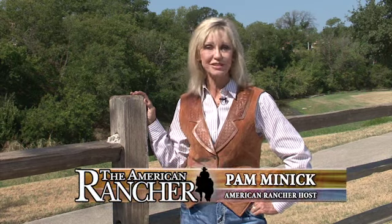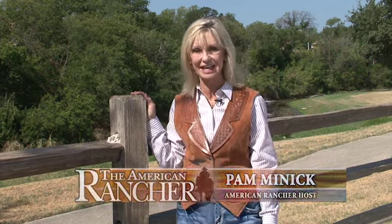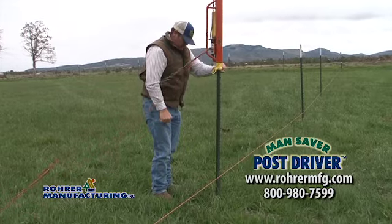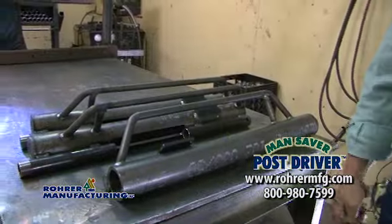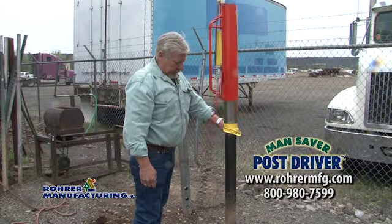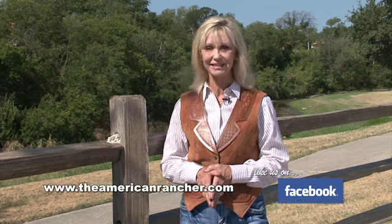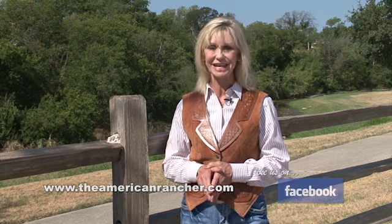We'd like to thank Dan Rohrer, the staff of Rohrer Manufacturing, and all of our guests for being with us on the show today and showing us the fantastic Mansaver Post Driver. This is truly an innovative and versatile piece of equipment for today's stockmen. Check them out on the web at RohrMFG.com. That's all the time we have today. To find out more about us, visit our website TheAmericanRancher.com, or find us on Facebook. I'm Pam Minnick. Thanks for joining us. I'll see you next time.